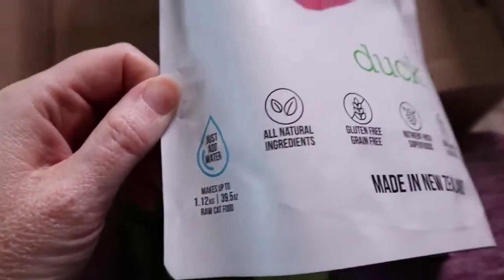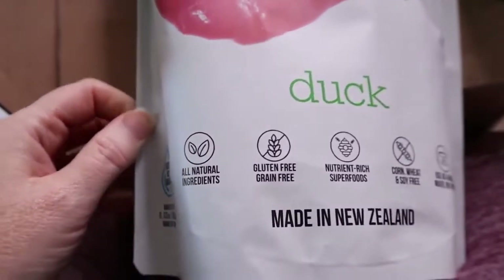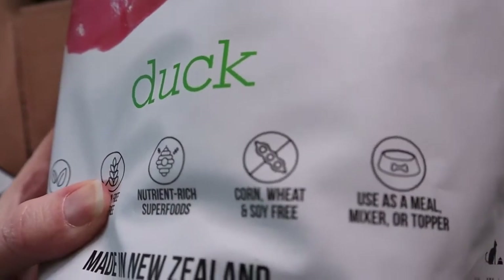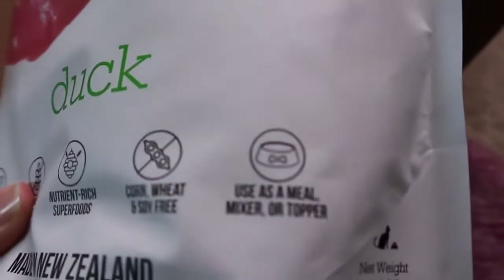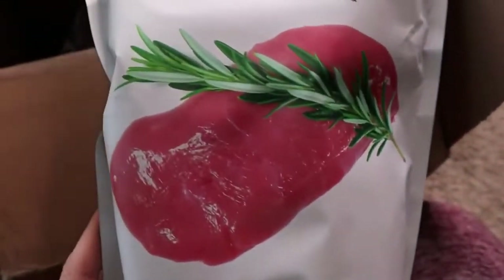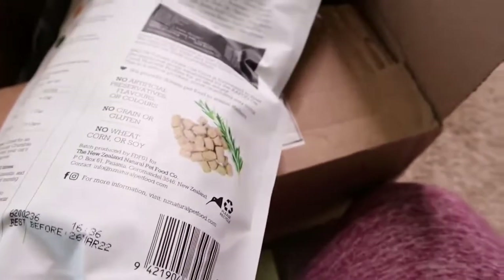It is a quality food. Of course it is freeze-dried, so we are missing the moisture aspect which is very important for our pets, but you can rehydrate it with water, which is great. And of course we should always provide our pets with plenty of fresh drinking water, 24/7 every day.